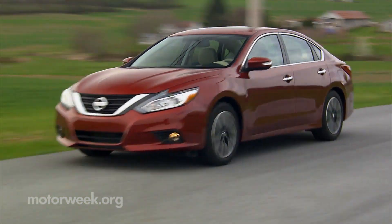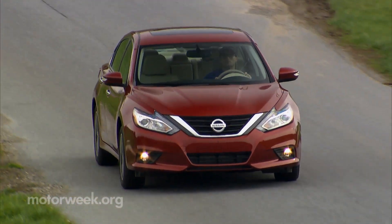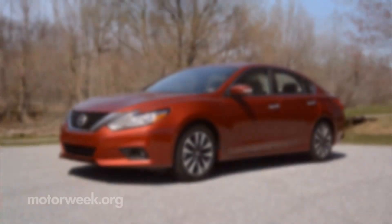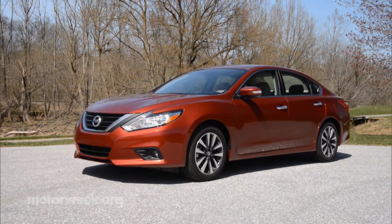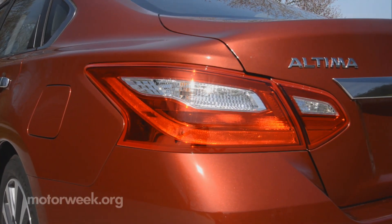That's most evident both outside and in, where the Altima receives many cues from Murano and Maxima, both of which debuted striking new visual features. The result is a little more subdued on the Altima though — less of a knockout punch to the competition and more of a quick jab.